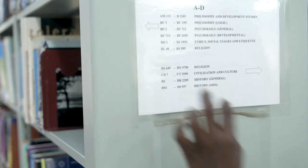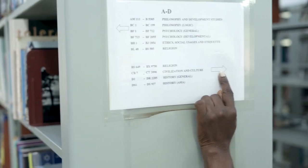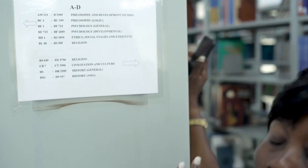But if the information you got about the call number is on this side, this arrow is showing you that the books can be found on the right hand side of the shelf.